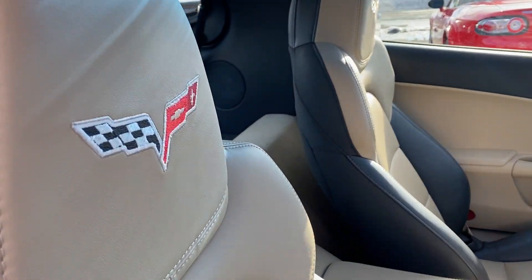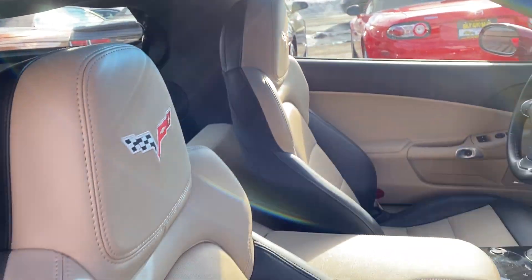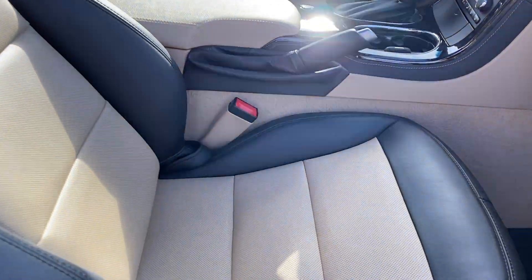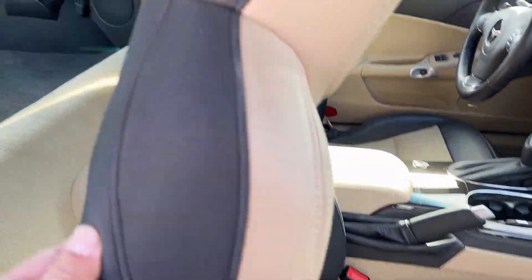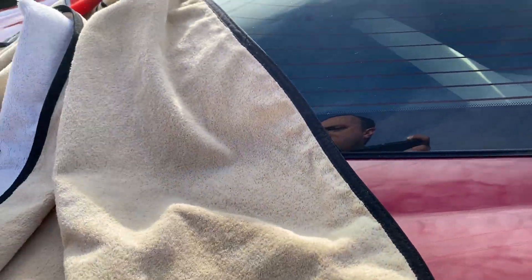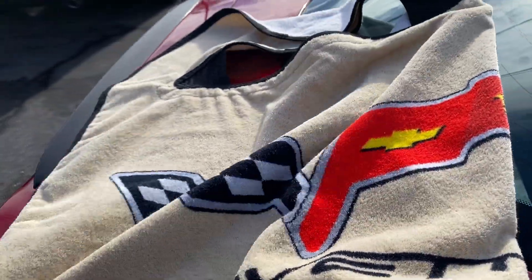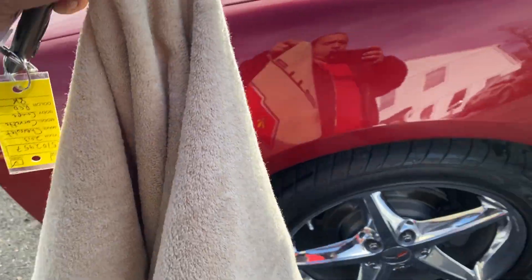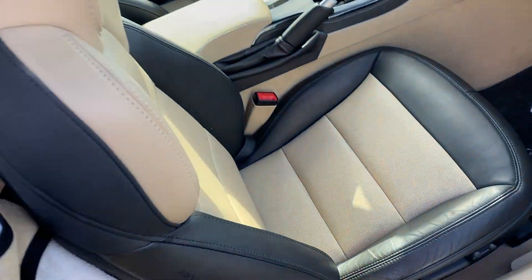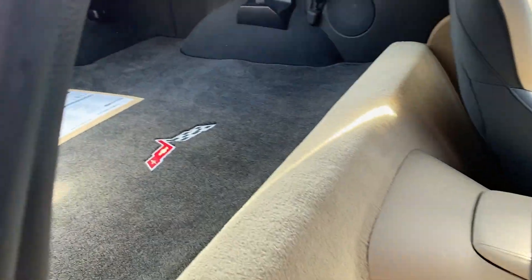For the 60th anniversary, you got the Vette emblem etched into the seats. Since we're already here, I'm going to show you what else the previous owner had on the driver's seat. He didn't even want to get the seat dirty — it's a Corvette seat cover that folds right over here. It's yours, comes with the car.